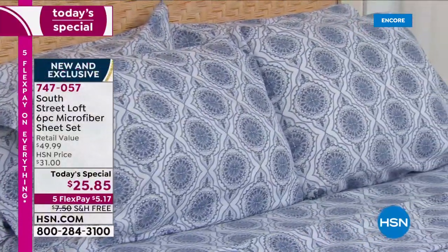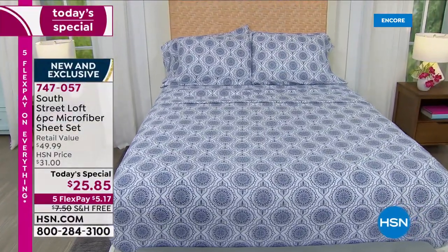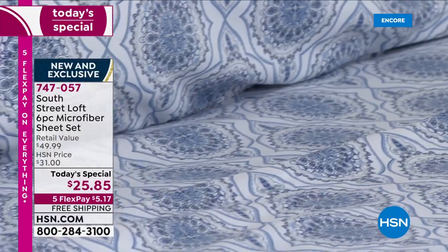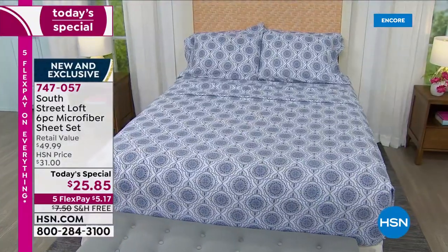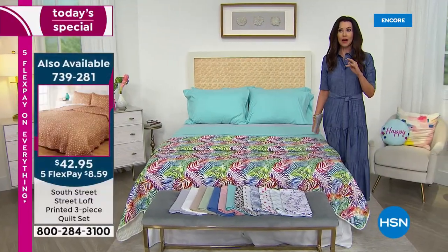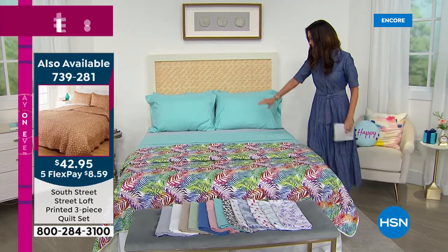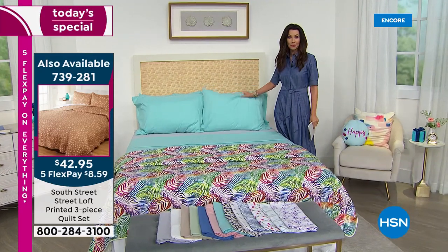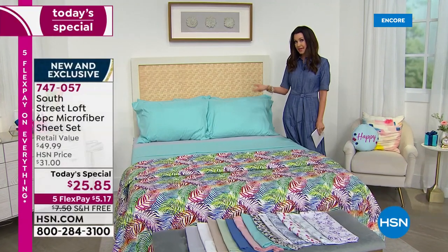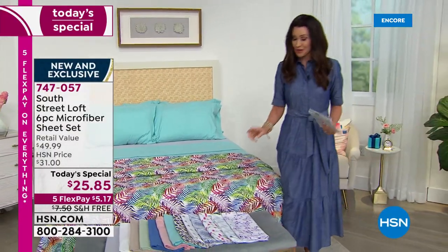We actually have a quilt set coming up. If you love that blue medallion on the bed and want the entire suite, we've got a great summer-weight blanket that perfectly coordinates. We have a blue damask blanket and an aqua blanket. Think about putting your aqua sky sheet set with the aqua medallion blanket. Everything is on five flexible payments — pretty incredible.